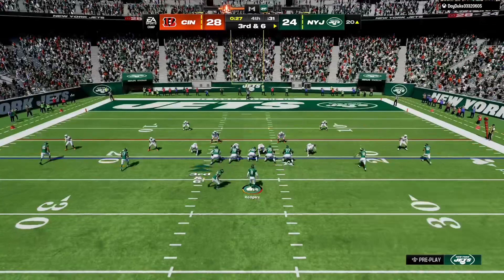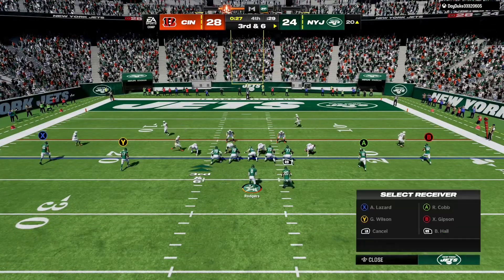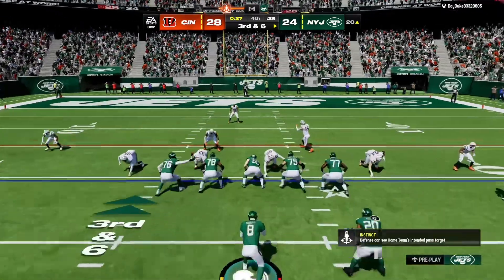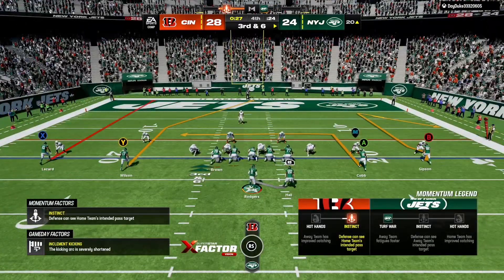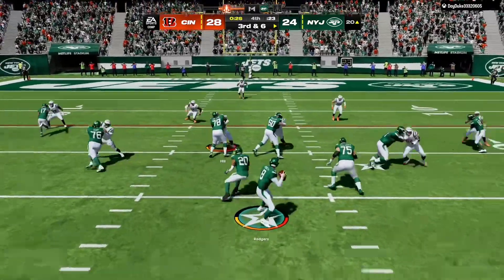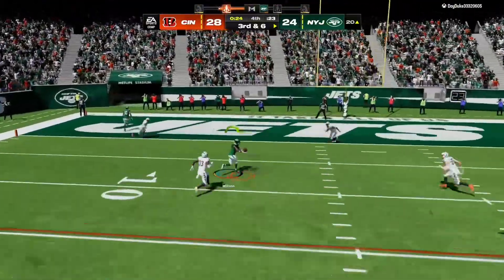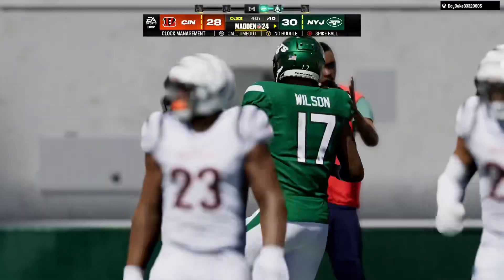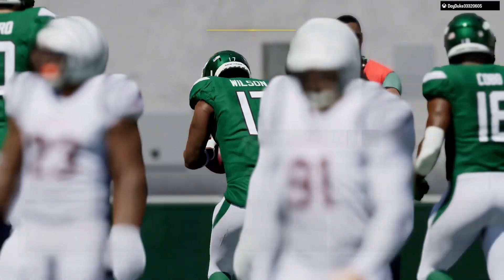They are in need of six yards here if they hope to move the chains. Back to throw, Rodgers — able to find the open man, that's complete. He takes it across for the touchdown.